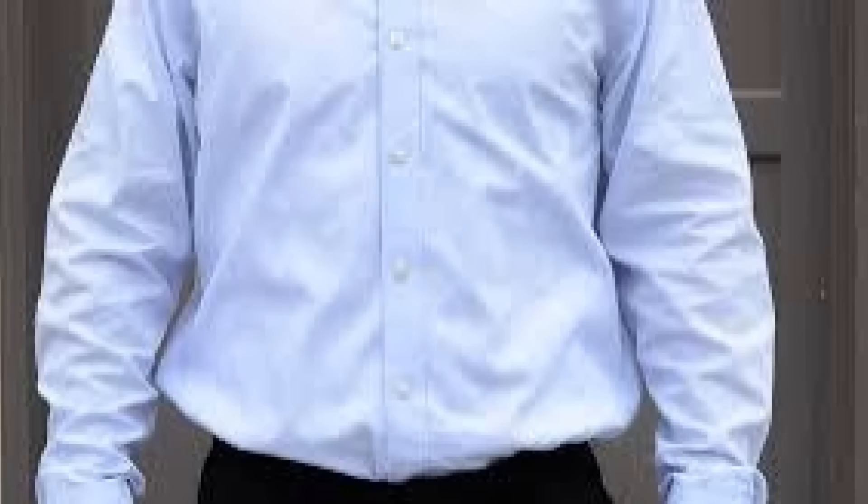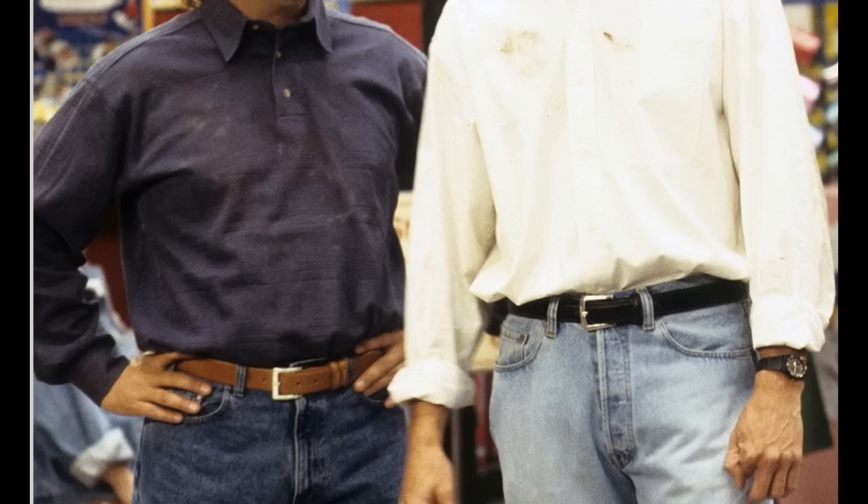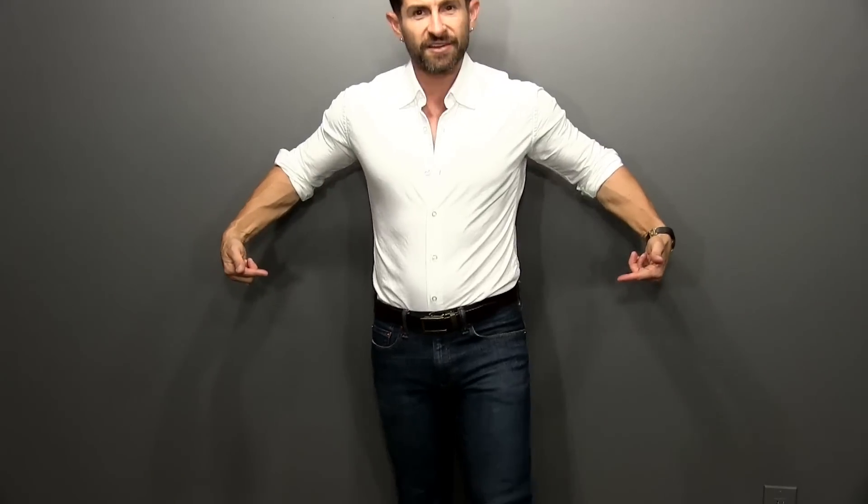The third easy way any guy can look better is eliminate muffin top. Muffin top is annoying, it's ugly, it makes you look sloppy and less attractive. No muffin top here — I can jump, twist, move, do whatever, because I've got today's video sponsor: KK and J's.